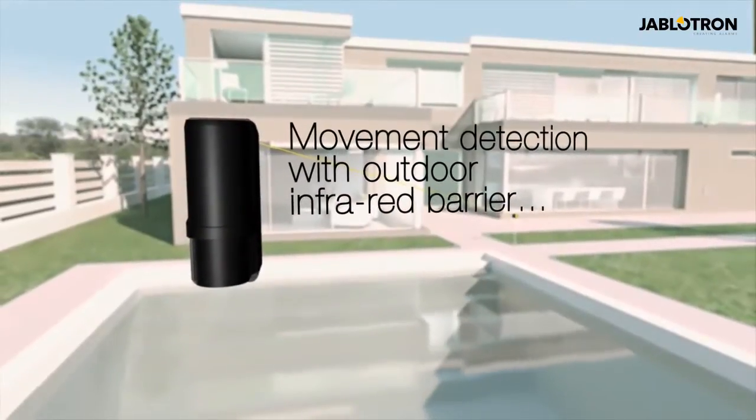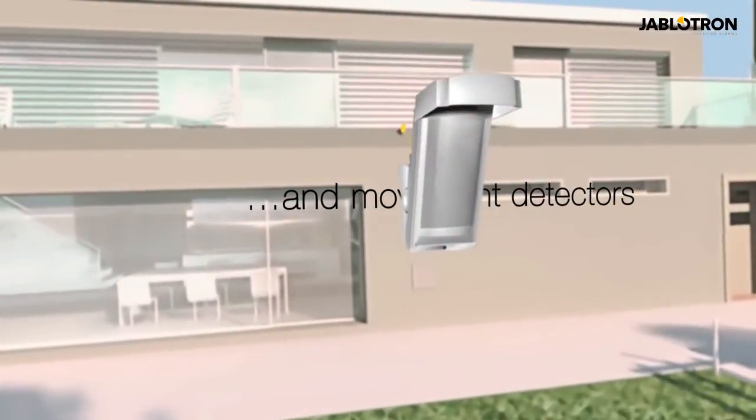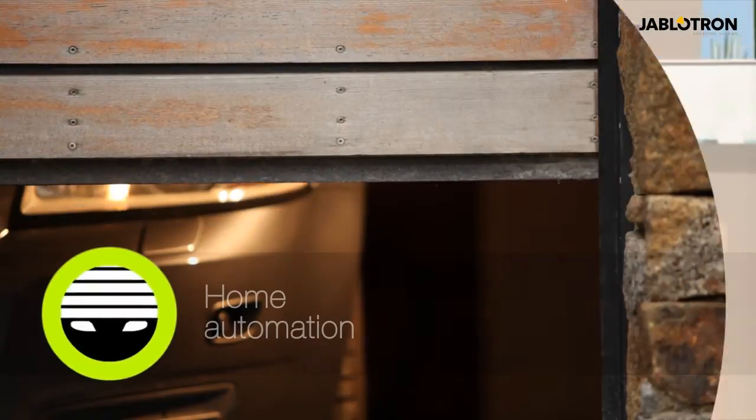Outdoor areas are protected by infrared barriers and motion sensors. Programmable output power modules control garage doors, irrigation, and many other parts of the house.